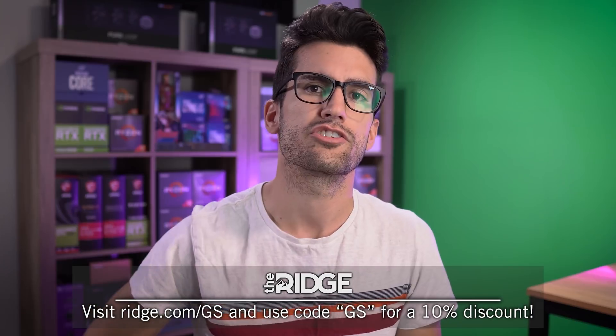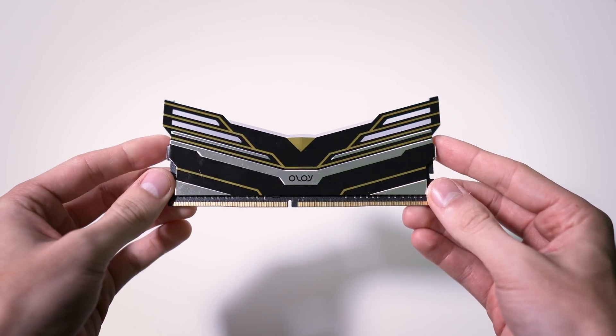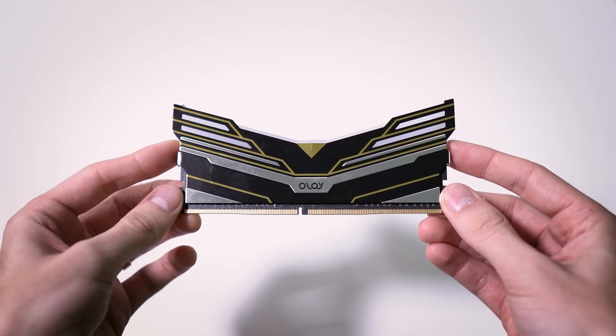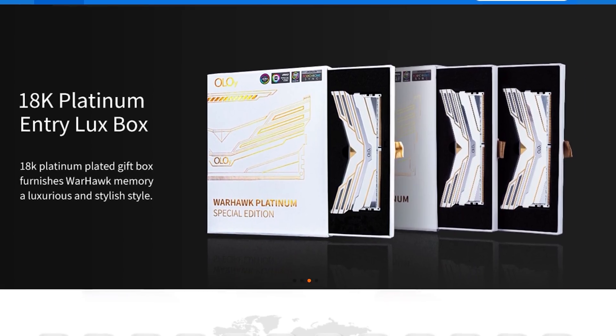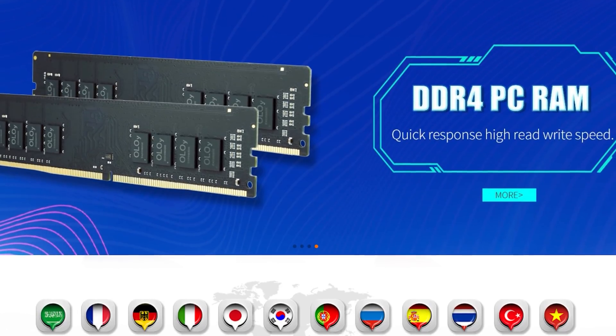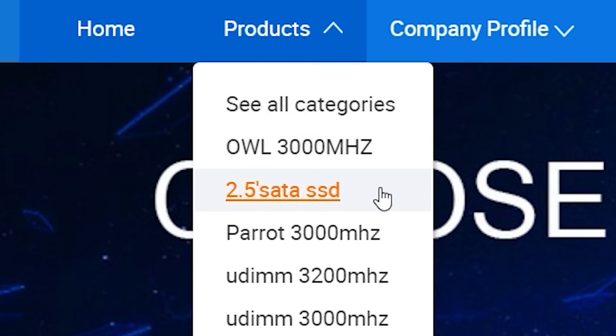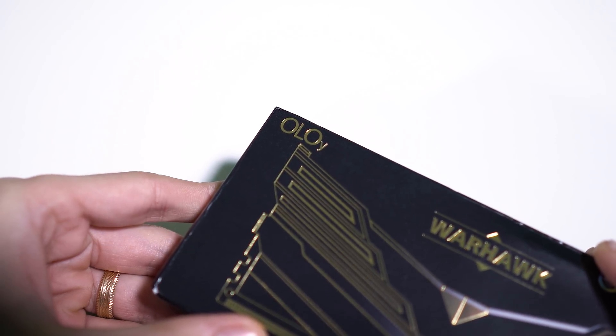I'd like you to meet these Oloy Warhawk modules. And a strange name aside, I have no doubt these looks will be extremely polarizing. The brand is actually owned by Chunwell, a Chinese manufacturer of memory. Their emphasis is volatile memory, typically SDRAM, though they do hold a 2.5-inch SSD listing on their Alibaba vendor page.